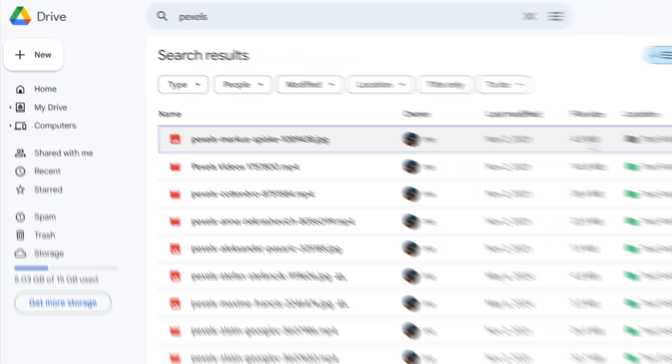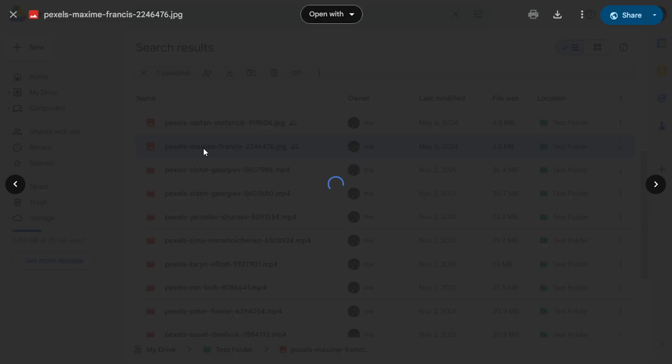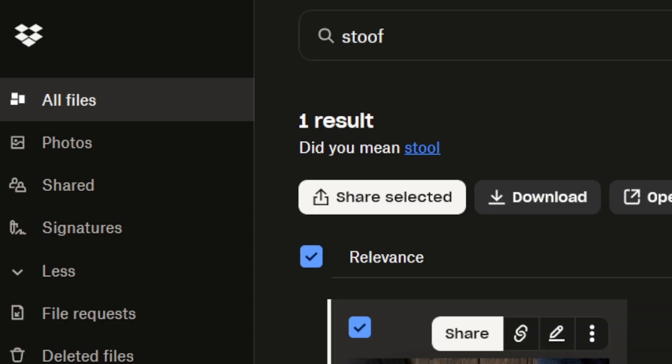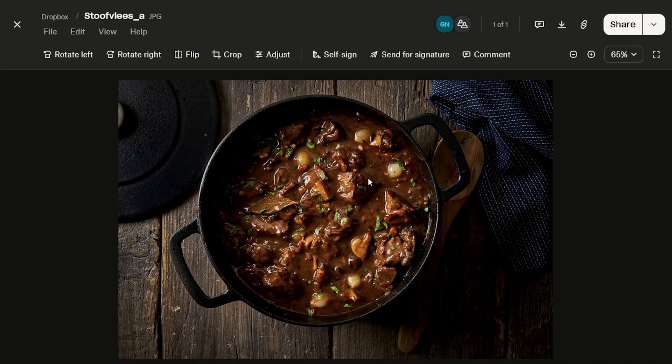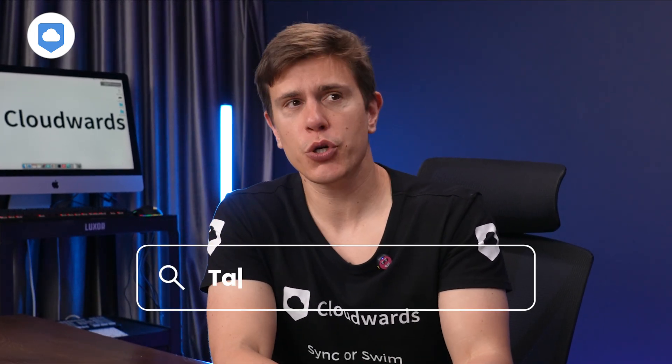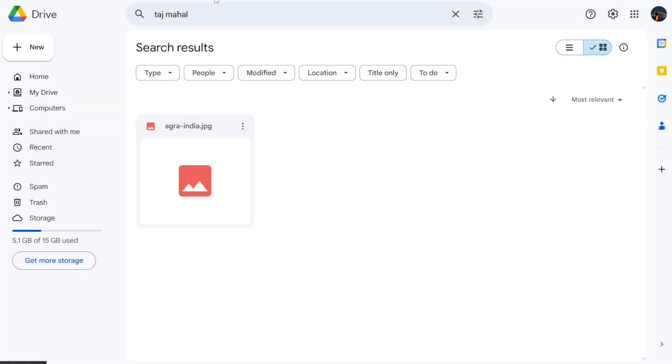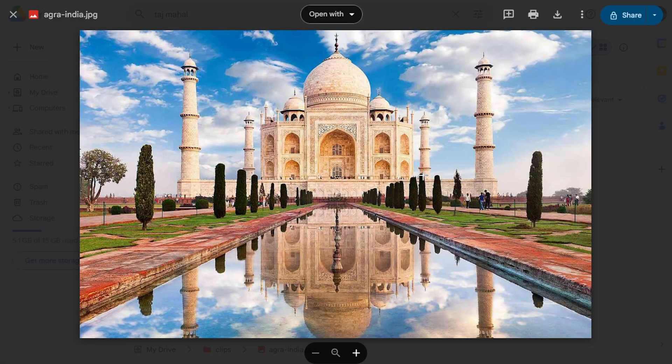When it comes to search functionality, both are pretty impressive. You can search the traditional way by typing in the file name into the search bar, or — and I really like this — you can search by typing in the content of the file. For example, you search for Taj Mahal, and even if the term isn't in the file name, it will bring up any photos that have the Taj Mahal in them. Pretty cool.